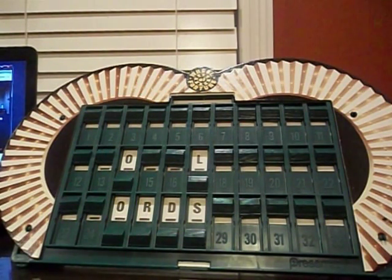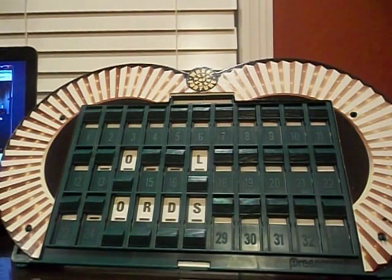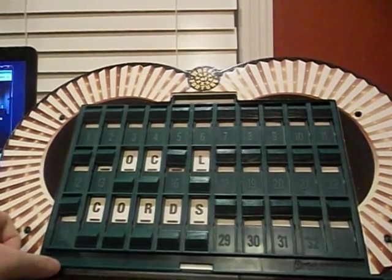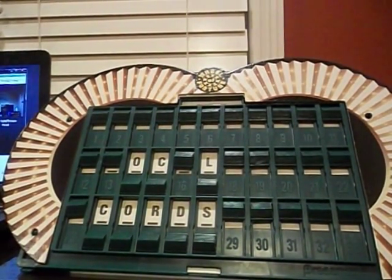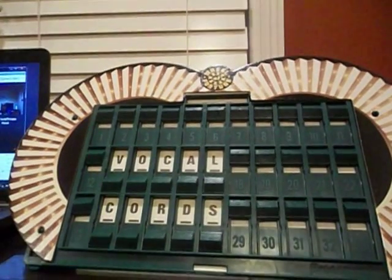Your turn, Cory. Spin. Top dollar value, $750 — make it count. Is there a C? Two of them. That's $1,500 worth of C's right there. Let me go ahead and show them to you. You have $2,300. I'll solve — vocal cords. That is correct! And that's worth $2,300 to you, my friend.